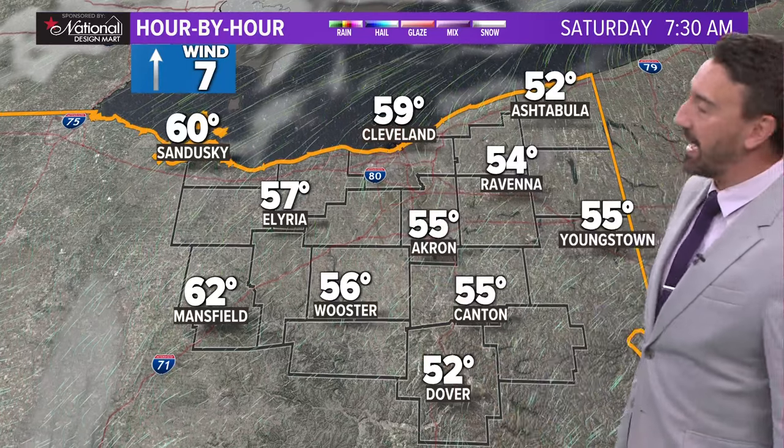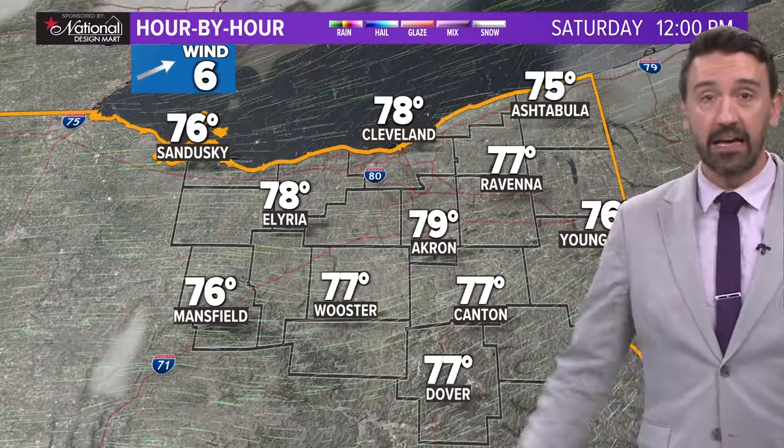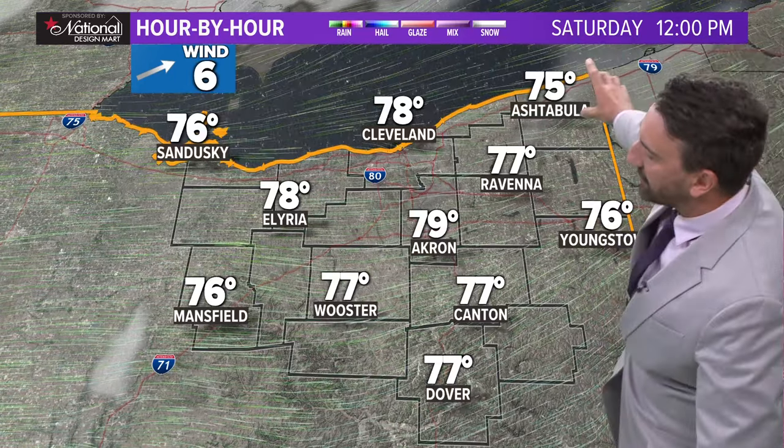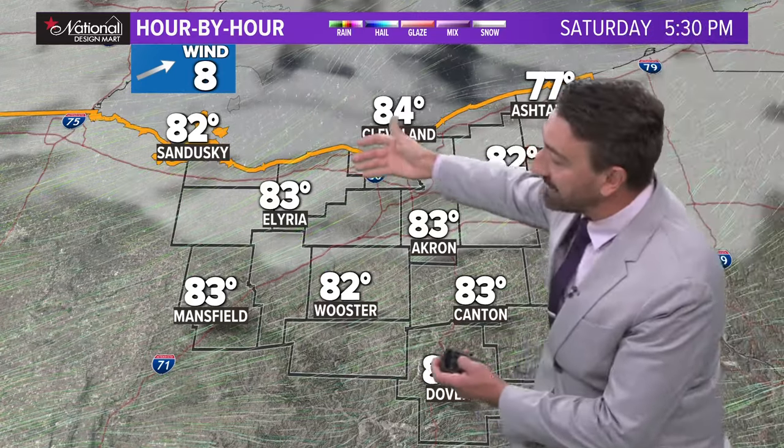Notice the wind direction change — shifting to out of the south. That will start to pump in more humidity, but slowly as we get into the weekend. This is Saturday at noon: another sun-filled day. But as we get into the afternoon Saturday, this is when that frontal boundary begins to bring some clouds into northeast Ohio. We'll make it into the 80s. We will have some clouds around, but overall, another gorgeous day.